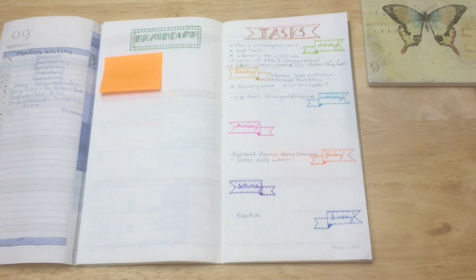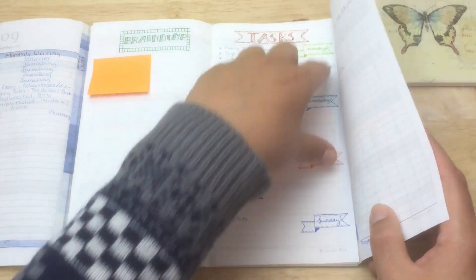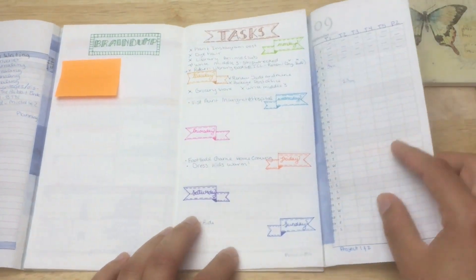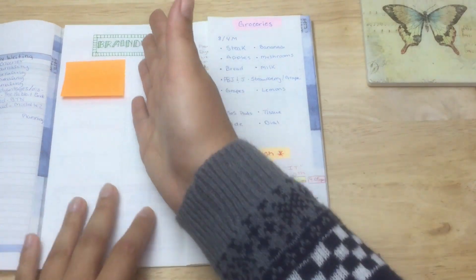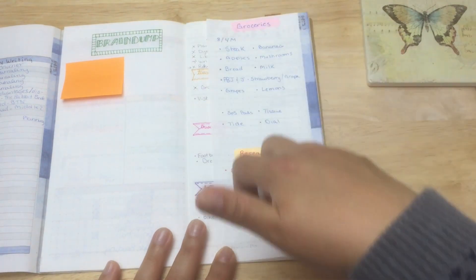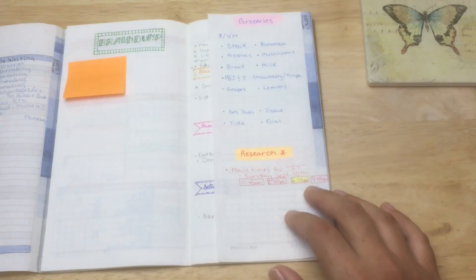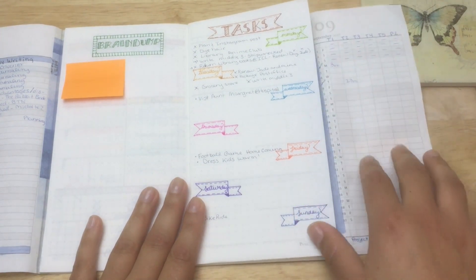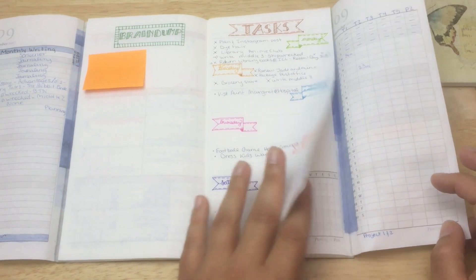A brain dump mostly feels like a monthly thing — just sitting down and doing a whole brain dump for the month. The back of the monthly tracker would be a good spot, though I'd already written my grocery list and research notes there. If I could fit a brain dump in one section, I'd put it there so I'd have it for the whole month and migrate tasks to whichever week they belong to.